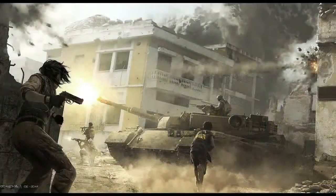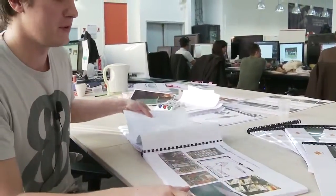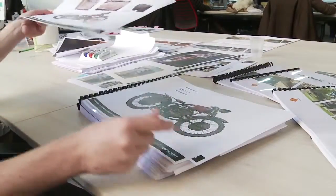After that we create what we call a pack design. A pack design is a kind of bible linked to one sequence, one location, and one main character.